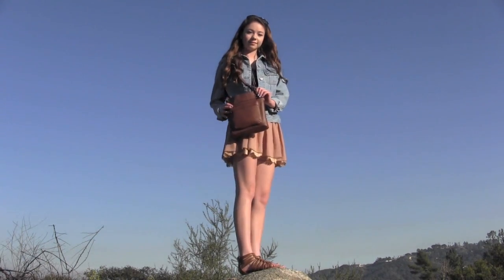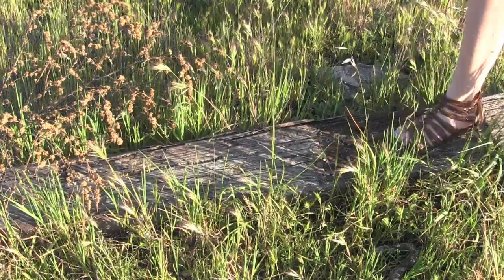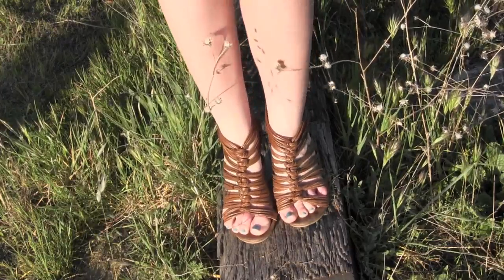The purse I paired with this outfit is just my brown leather crossbody from Target. My brown strappy gladiator sandals are from Target as well.